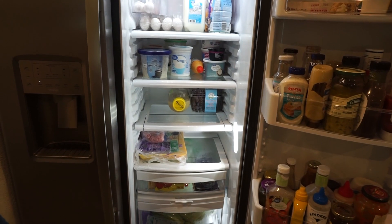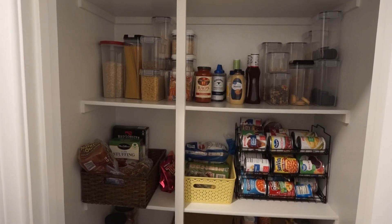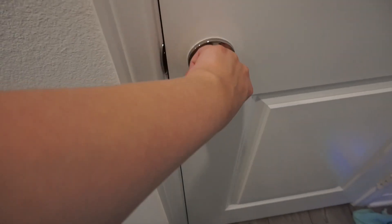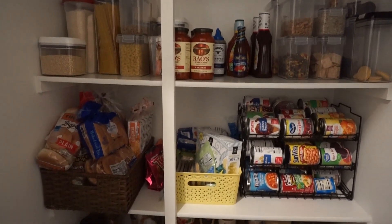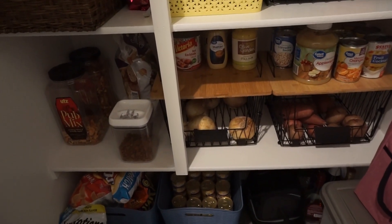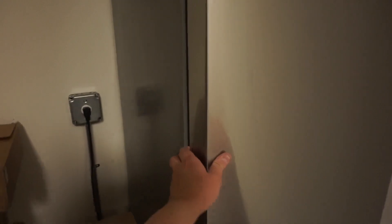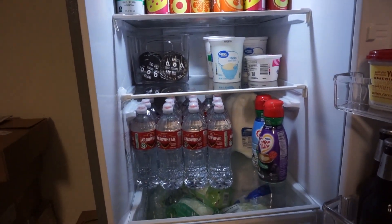This is the after of what our fridge looks like. Now we're going to move on to our pantry because we do have some pantry items that need to go in here. This is what it looks like before, and this is what it looks like after. We did go ahead and stock up on the fridge outside in the garage, and we also have the bottom freezer as well.